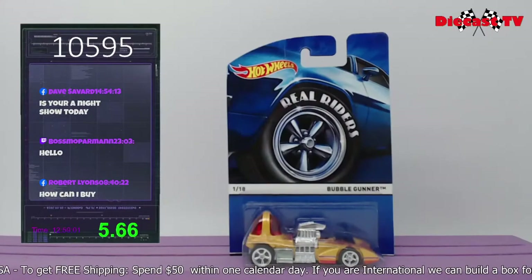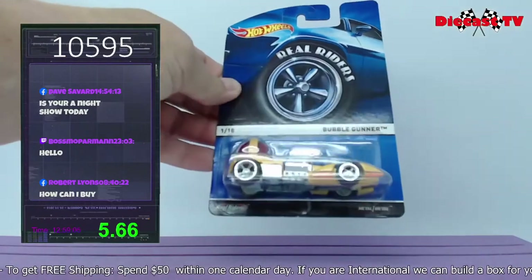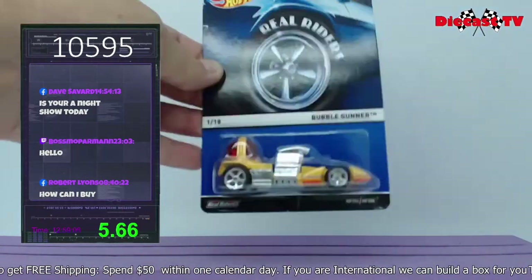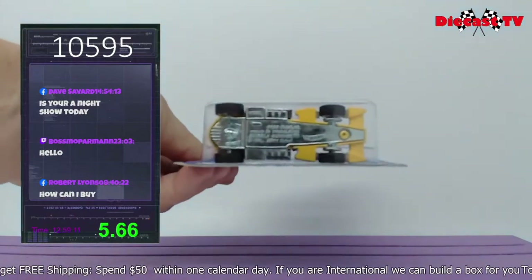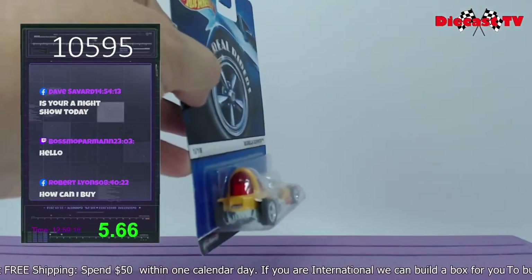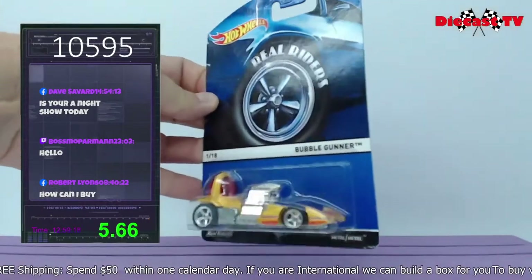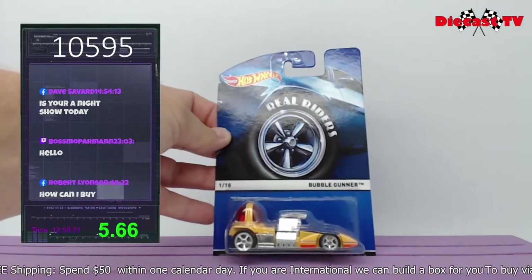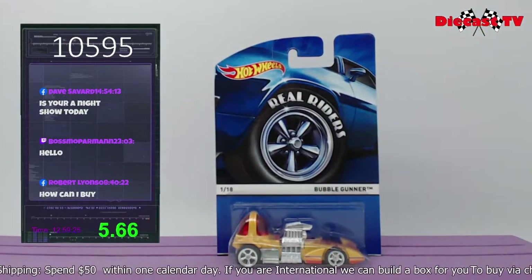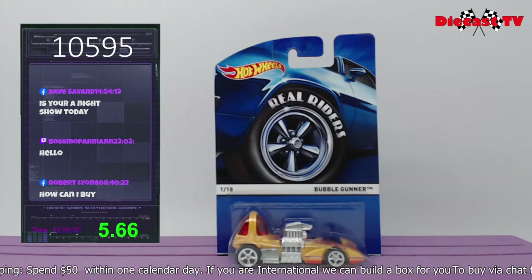Let's check this Hot Wheels out — Real Riders, 1 of 18, the Bubble Gunner. Original 1978, re-released in 2011. Metal on metal — wish you could feel this, it's a really heavy, heavy casting. There's the bubble light in the back. Card's in excellent shape. If you'd like the Bubble Gunner headed to your collection, type in 10595 down in the comments.